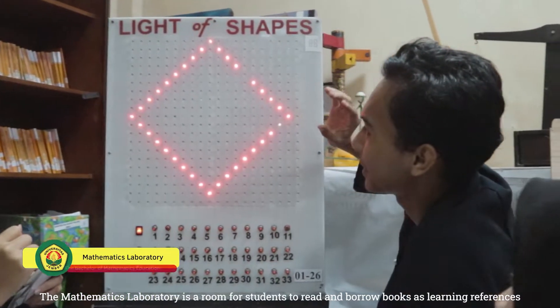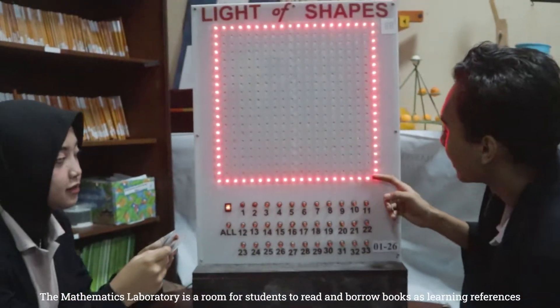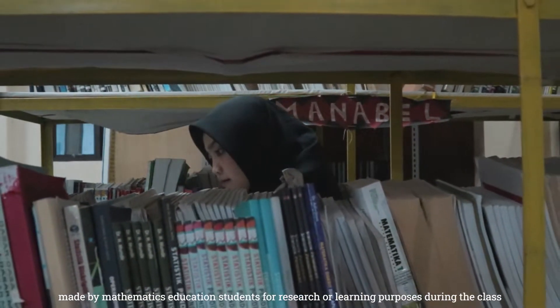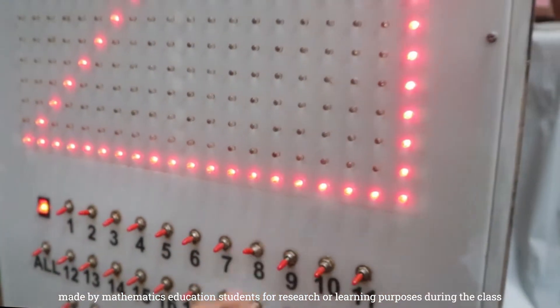The mathematics laboratory is a room for students to read and borrow books as learning references. In addition, this laboratory is also a place for collecting learning media made by mathematics education students for research or practical purposes during the class.